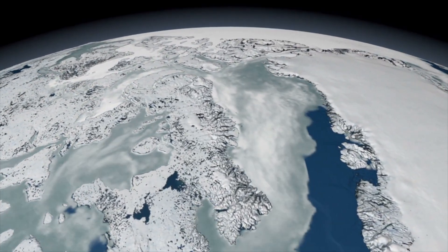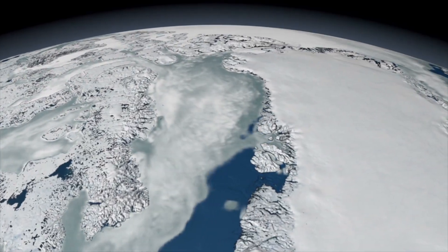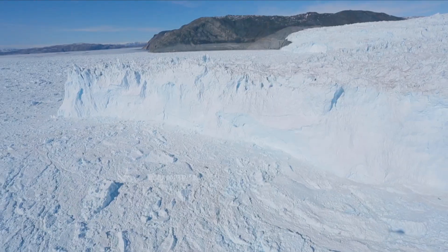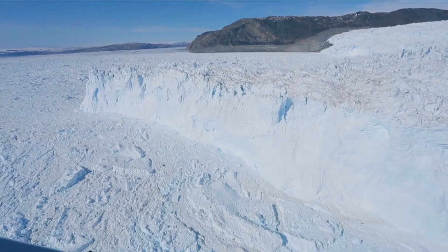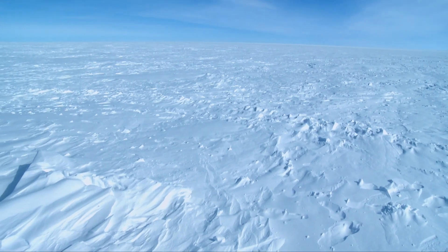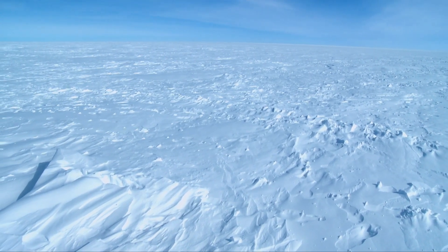During the last ice age, 16,000 years ago, ice sheets like this covered much of the Northern Hemisphere. So much water was trapped in the ice that sea levels were almost 122 meters — 360 feet — lower than they are today.